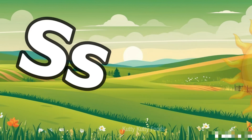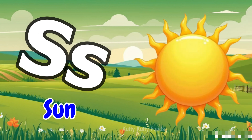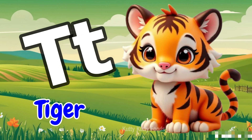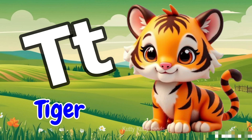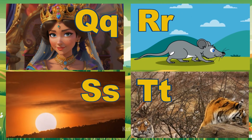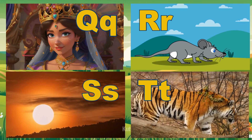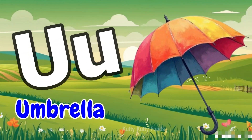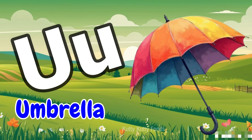A, B, C, D, E, F, G, H, I, J, L, M, N, O, P. T for Tiger. X, Y, and Z. Now I know my ABCs, next time won't you sing with me? U for Umbrella.